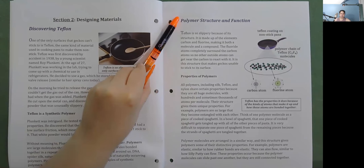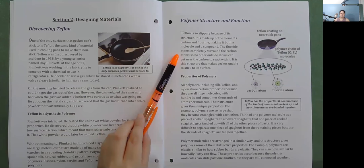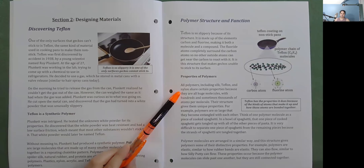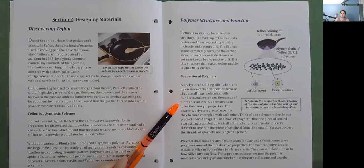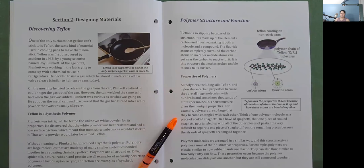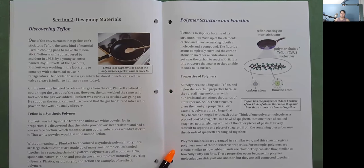Polymer Structure and Function: Teflon is so slippery because of its structure. It is made up of the elements carbon and fluorine, making it both a molecule and a compound. The fluorine atoms completely surround the carbon atoms, so no other outside atoms can get near the carbon to react with it. It is this structure that makes geckos unable to stick to its surface. Properties of Polymers: All polymers — including silk, Teflon, and nylon — share certain properties because they are all huge molecules with hundreds and sometimes thousands of atoms per molecule. Their structure gives them unique properties. For example, polymers are so large that they become entangled with each other — think of one polymer molecule as a piece of cooked spaghetti getting tangled up with all the other pieces in a bowl.